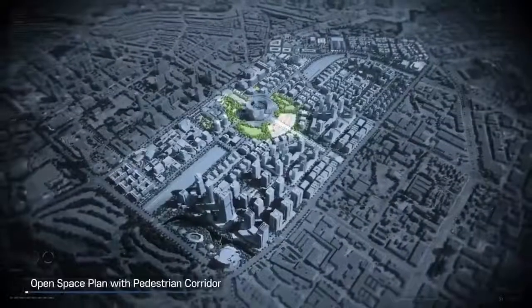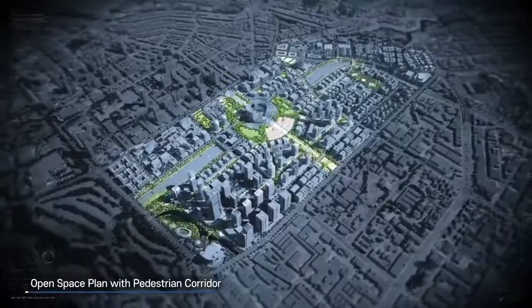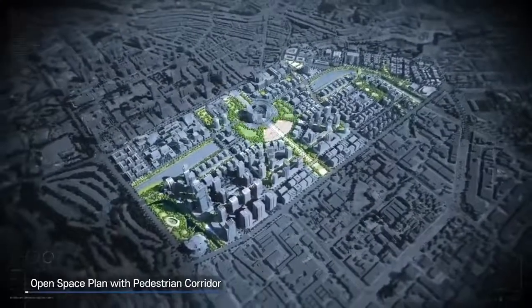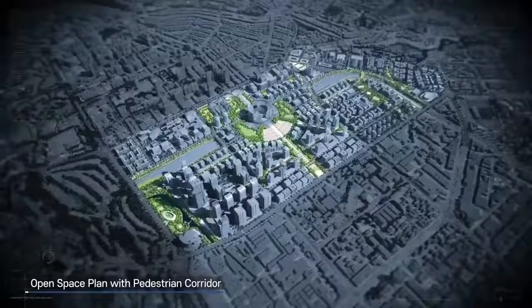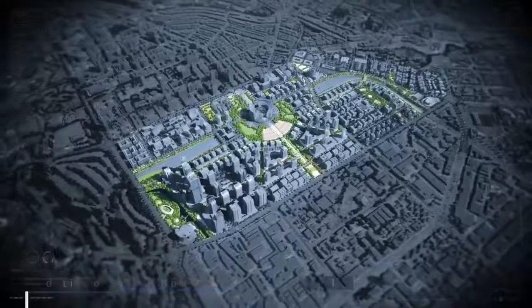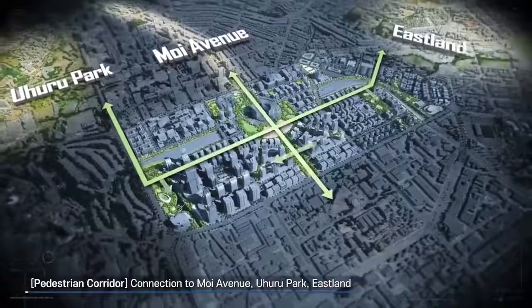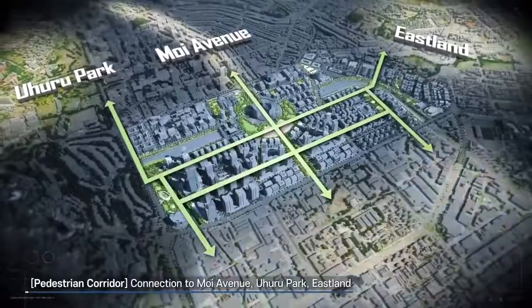Park and green space are well distributed to ensure easy access from whole areas. The pedestrian corridors connect existing major walkways with neighboring areas including Moe Avenue, Uhuru Park and Eastland to create a pedestrian-friendly environment.